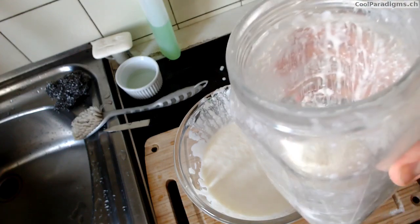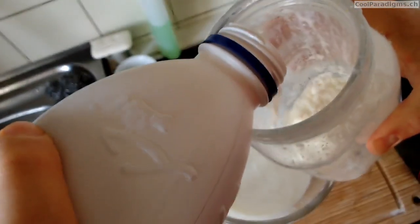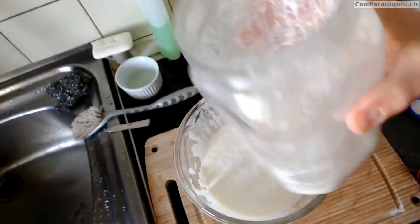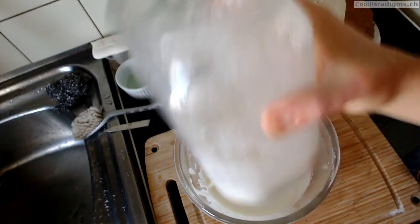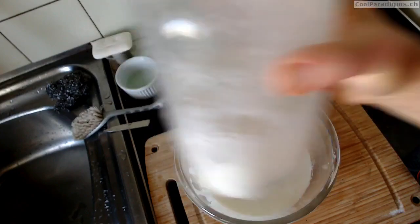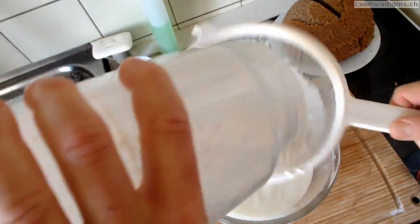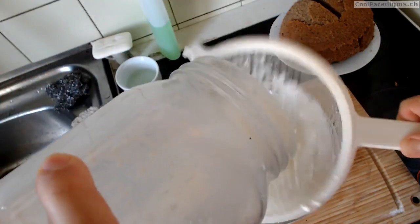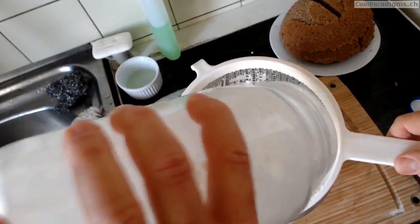Number 5: putting the grains back in the empty jar to be rinsed with some milk at room temperature. Number 6: a second use of the sieve to clean the grains with some milk. Cleaning the grains with milk favors bacteria and yeast directly from the grains, instead of those left in the kefir itself.